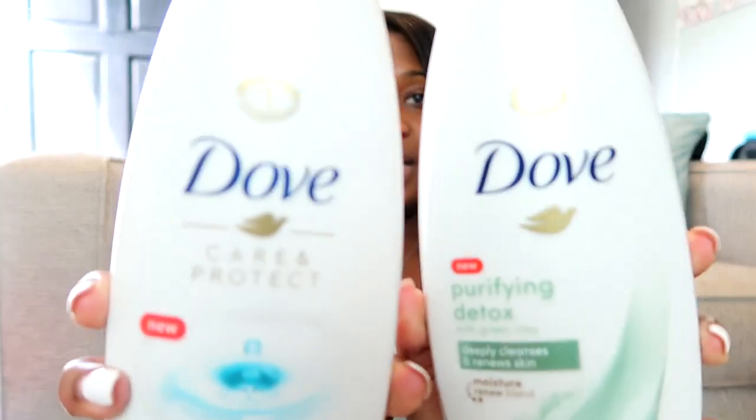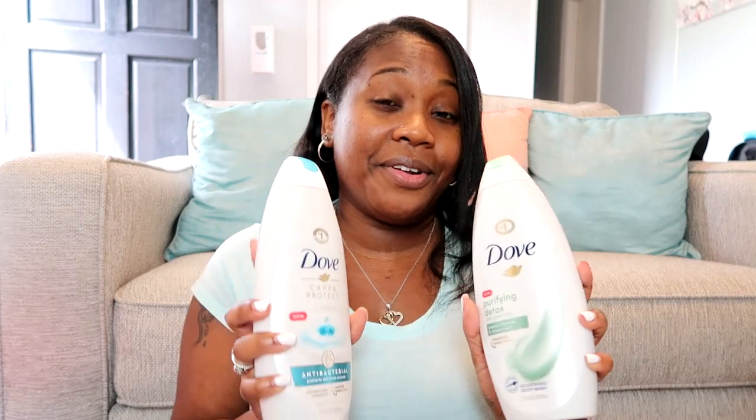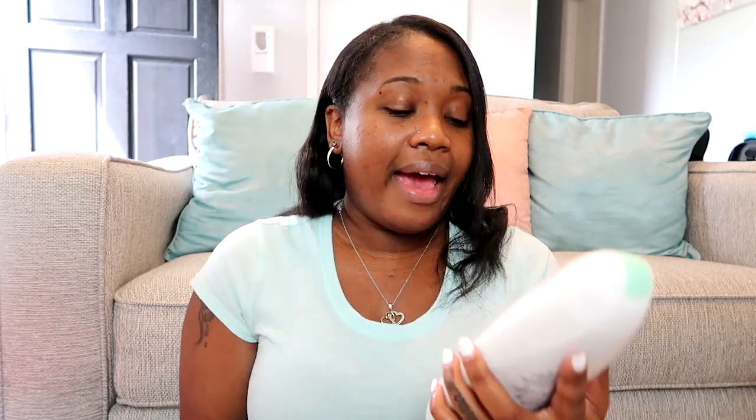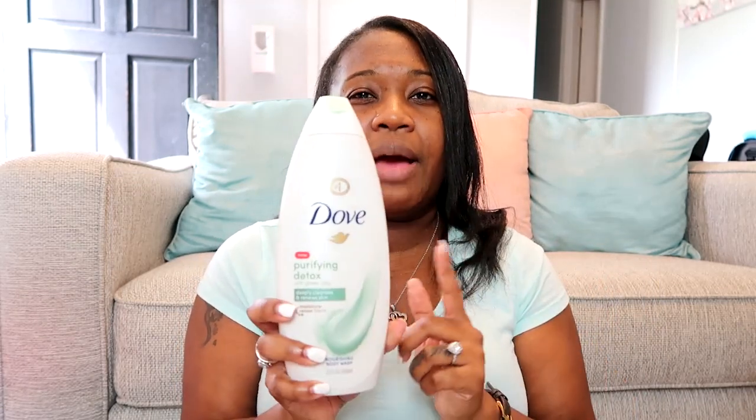The next two I picked up are from Dove: the Dove Care and Protect Antibacterial and the Dove Purifying Detox with Green Clay. These smell so good too. I haven't tried either one yet but I'm excited. I figured with all the cooties going around right now it's good to have the antibacterial one, and the green clay one says it deeply cleanses and renews the skin — I'm gonna do like a spa night and try it out.